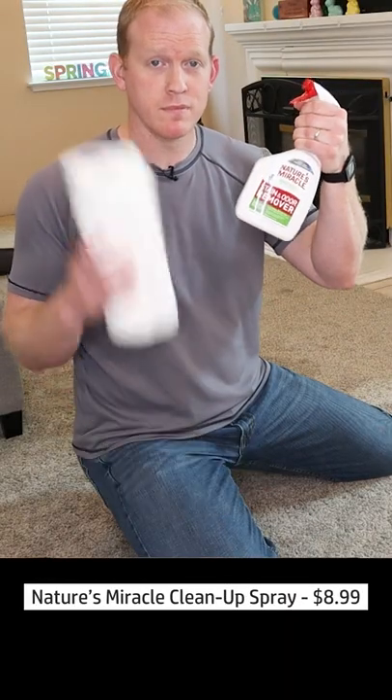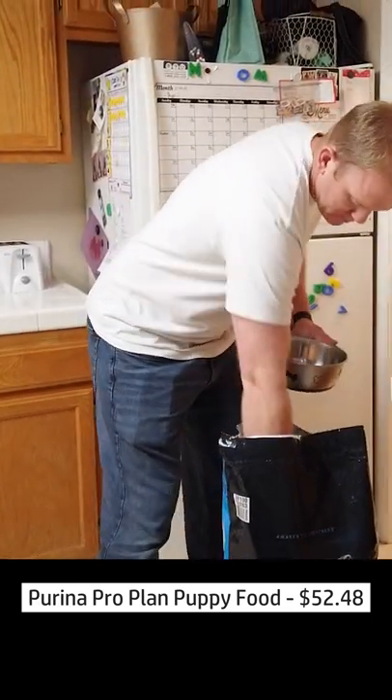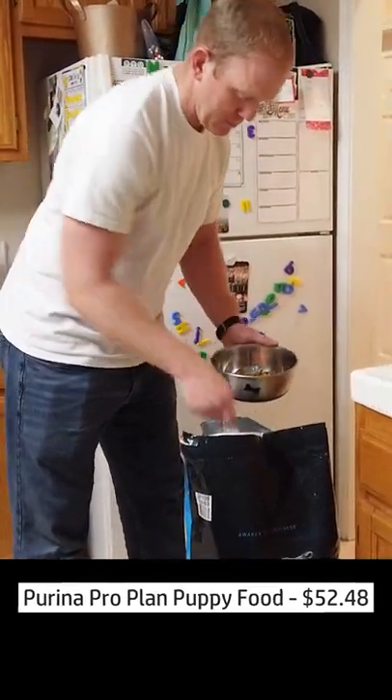Accident cleanup spray — you can't go anywhere without it when you've got a puppy. You're going to need dog food: both what your breeder feeds them now and some new dog food to transition them to after you get them home.